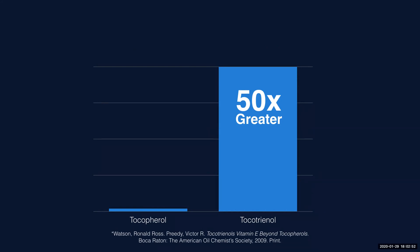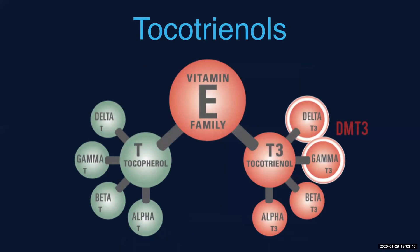Tocotrienols are much more potent than a typical tocopherol. Alpha tocopherol was discovered almost 100 years ago, and people have been talking about it and using it in a lot of products and consuming it. But it wasn't until more recently that tocotrienols was discovered. It is much more potent than tocopherols and it comes from the vitamin E family.